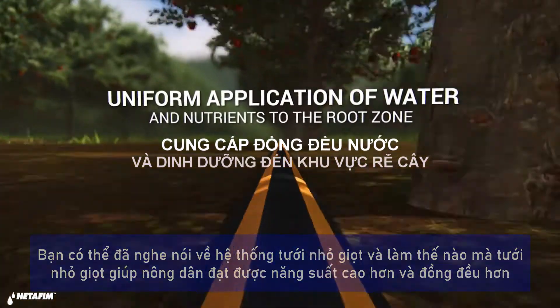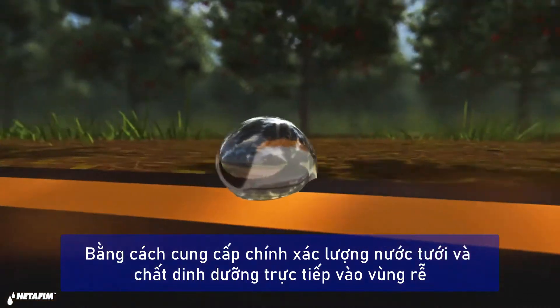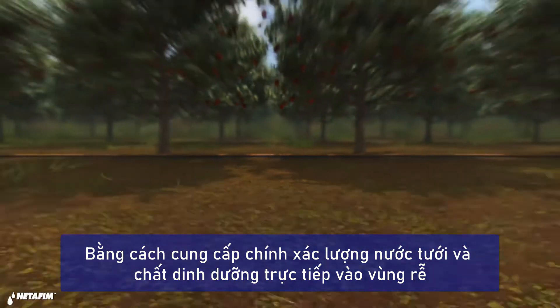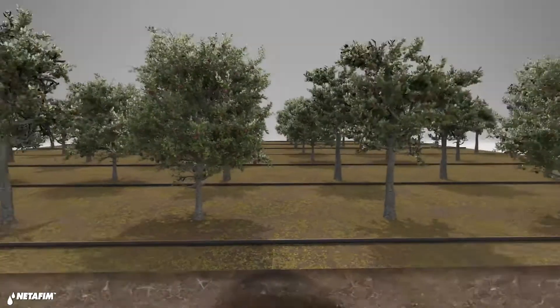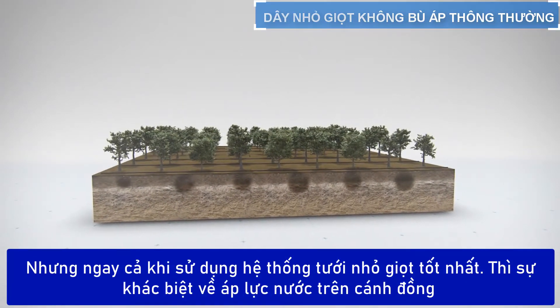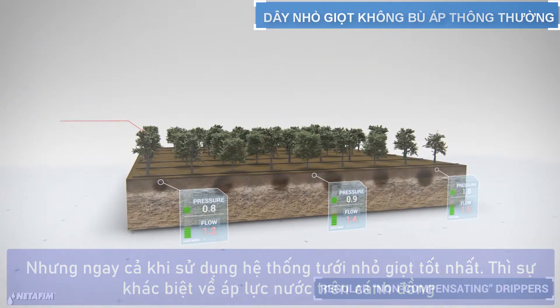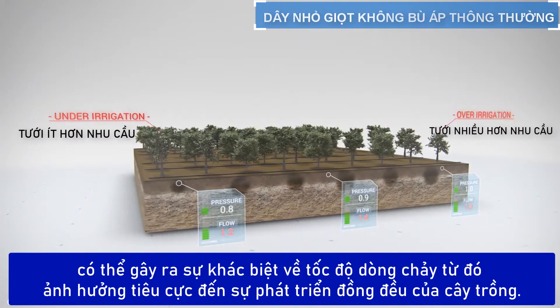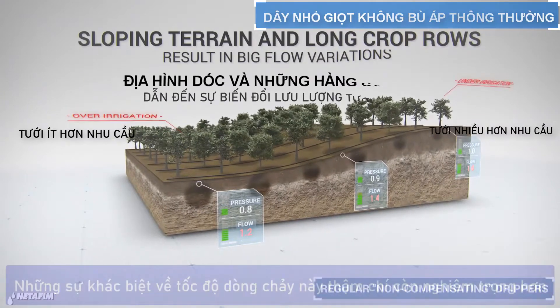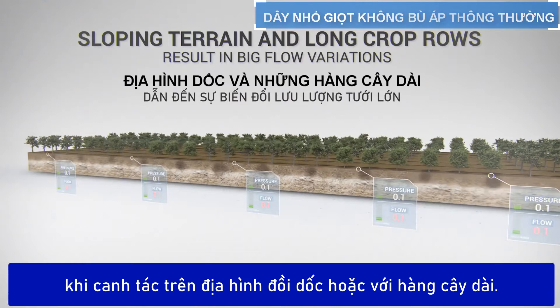You've probably heard of drip irrigation and how it enables farmers to achieve higher and more uniform crop yields by providing precise and even application of water and nutrients directly to the root zone. But even when using the best drip irrigation, pressure differences in your field might cause variations in flow rates that negatively affect uniform crop growth.